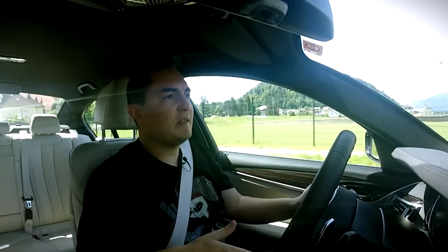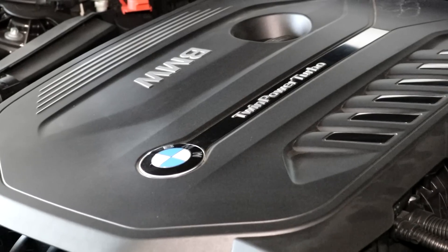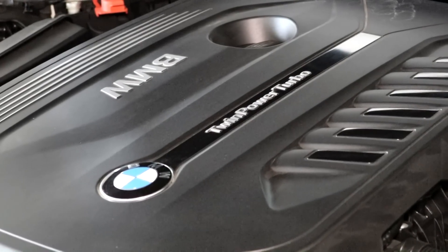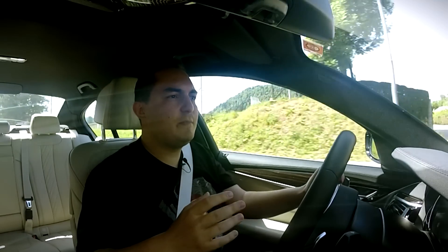It goes without saying that this car will be luxurious inside, and the power is a little bit intoxicating, I admit. But the biggest plus of this car is definitely just how incredibly quiet and refined it is. Inside, you won't feel like you're driving over the road — you feel like you're driving over clouds.